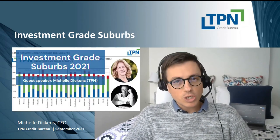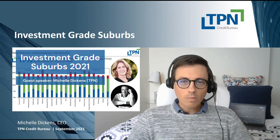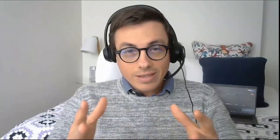The second and probably most important element is the risk. A couple of weeks ago in September 2021, I had a guest speaker on my webinar by the name of Michelle Dickens. She is the founder and CEO of TPN. During this webinar, she shared with us the top performing suburbs of 2021. In this short educational, I will be taking you through a specific province's performance and which are the highest rated suburbs in that province.